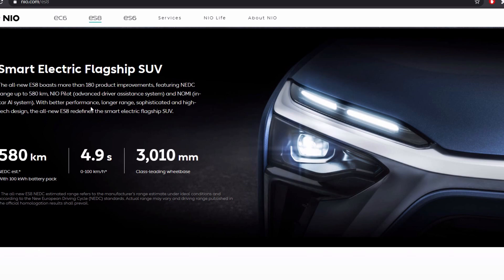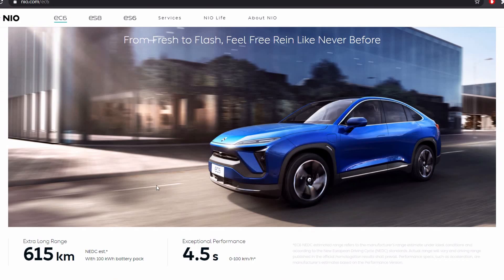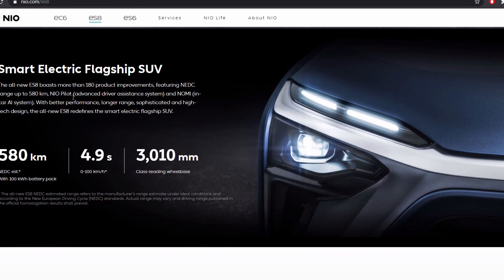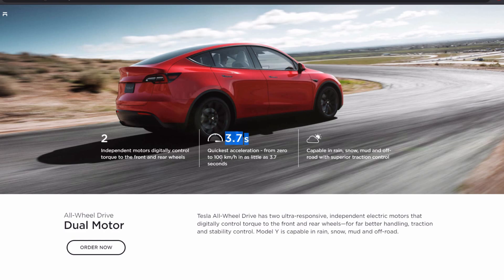We're going to primarily compare these to the Model Y, which is the only comparable mid-class car on Tesla's lineup. The EC6 currently states 615 kilometers of range at 4.5 seconds from 0 to 100 km/h — pretty intense performance. Their ES8, while a little less range at 580 kilometers, is still higher than the Model Y's 525 kilometer range, which is impressive for an SUV. When it comes to speed though, the Model Y is going to blow it out of the water.